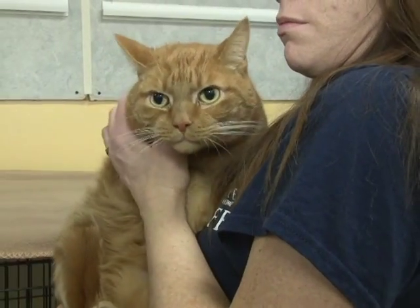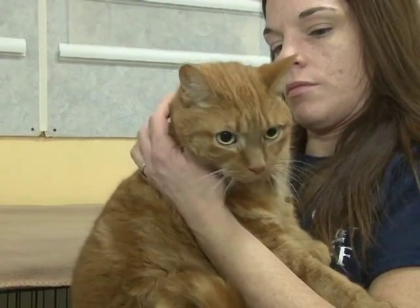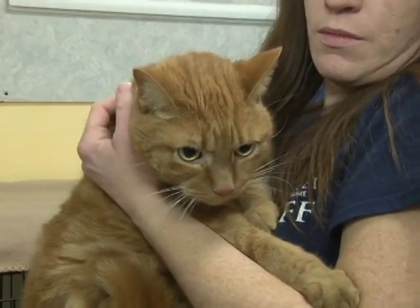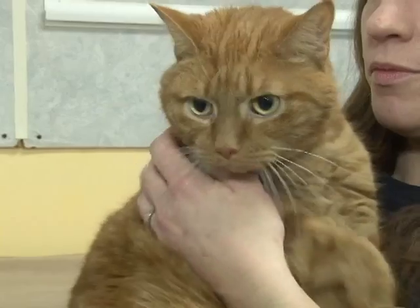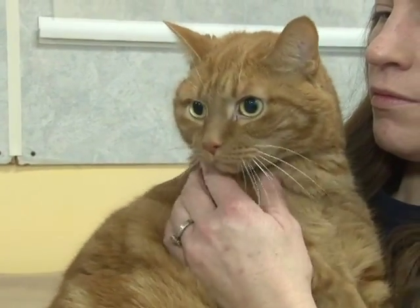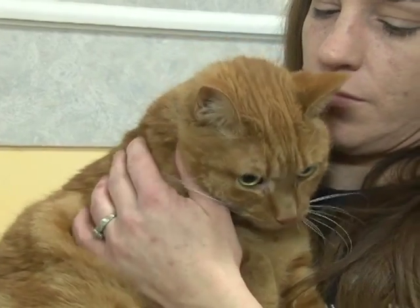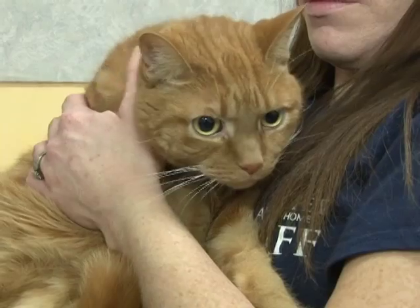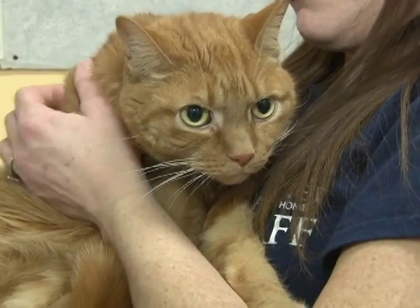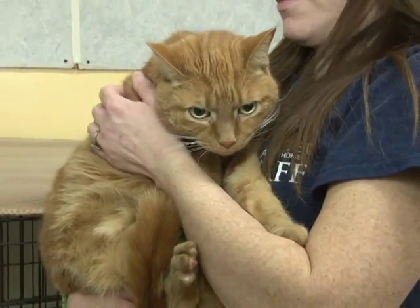And this is Maxwell. Maxwell is a neutered male. He is six-and-a-half years old. He is also four-paw-declawed. He came in with Cleo, and he and Cleo are the best of friends. Maxwell is a little more shy than Cleo and really depends on her a lot. They would both do okay on their own, but they would definitely do better together because they love each other.